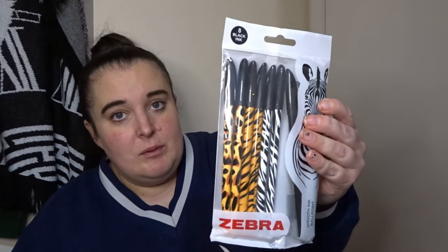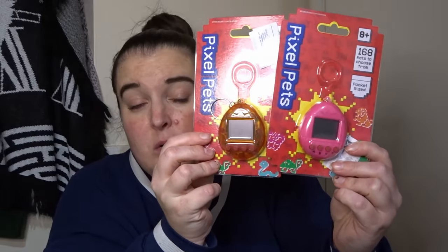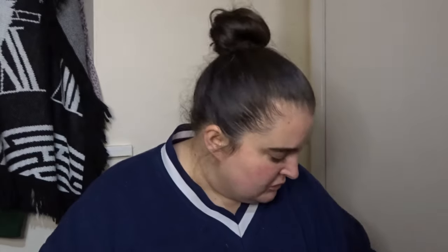Grace loves these types of pens for school, so I got some separate animal print ones going in as a stocking filler. And then, retro 80s/90s kids — I haven't got the originals because they're like £20 and I'm not spending £20. I've got two little fake Tamagotchis for £1.99. I think I might give one to Grace and one to George, though I'm not sure.